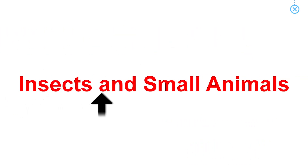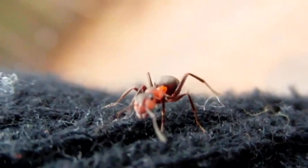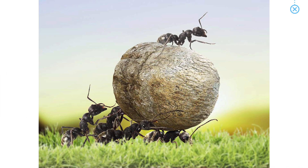Insects and small animals. Ant. Have you ever watched a group of ants at work? They're fascinating!